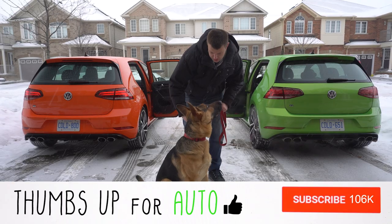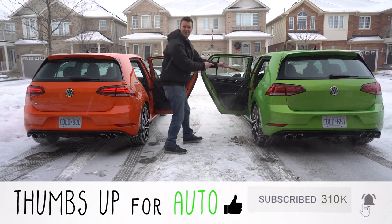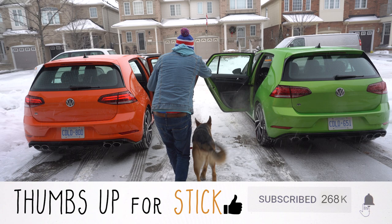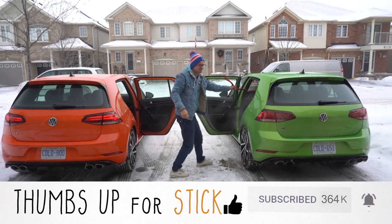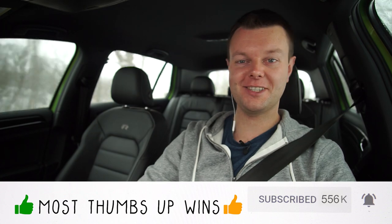Rex test — manual or DSG? DSG. Rex picked the DSG. Now let me try with Rex. Let's go! He loves the auto. I don't think this dog knows what he's talking about. My dog is the smartest dog alive.